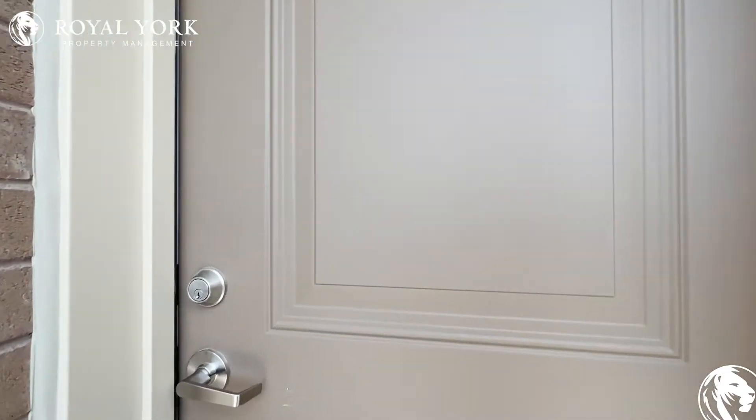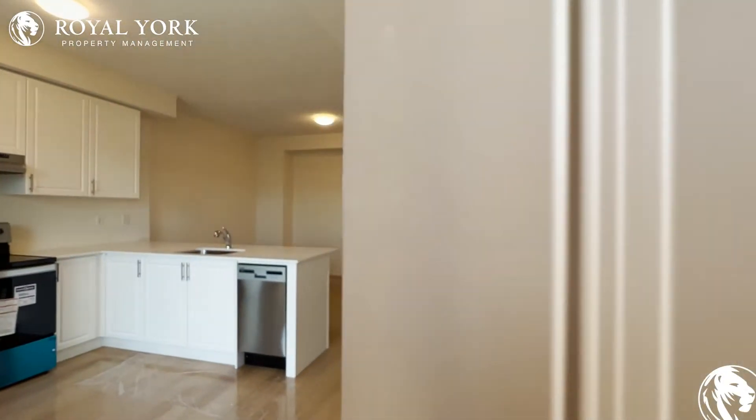Hello and welcome to Unit 12 here at 470 Barris Fork Path in Oshawa, Ontario.